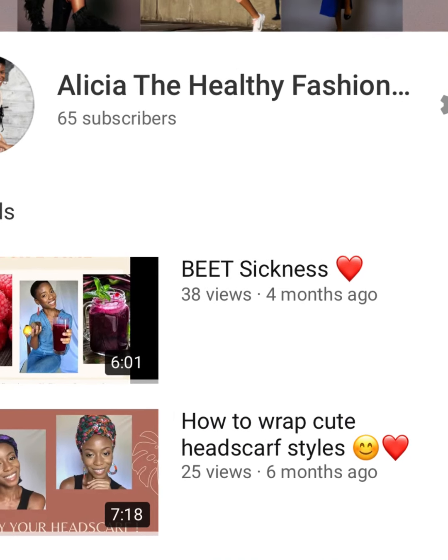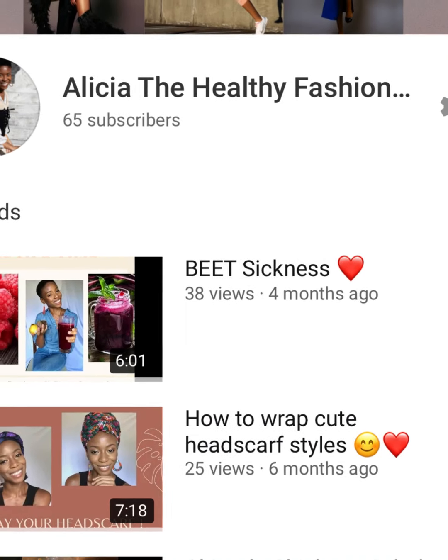Hello and welcome back to my channel, Alicia the Healthy Fashionista. My name is Alicia. If you haven't done so, be sure to hit that subscribe button for everything healthy and fashion related.